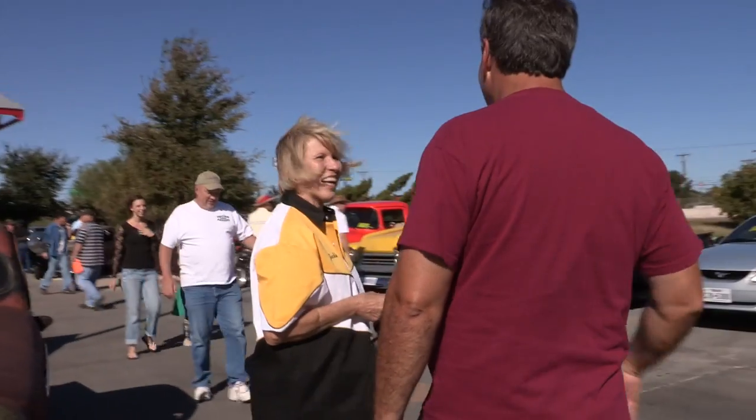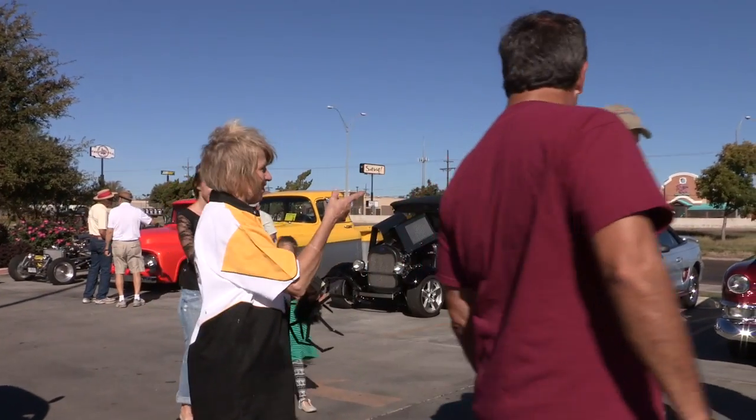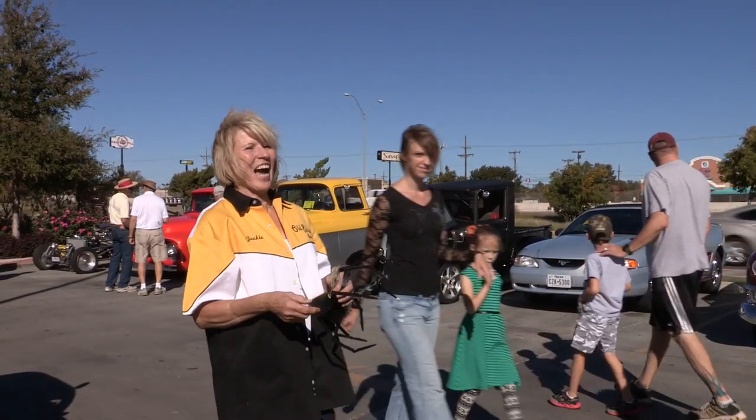I've been running cars since high school — dragging Polk Street, going to the drag races — and that started it. Once you start messing with cars, you're with them.